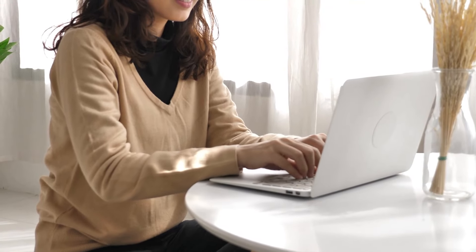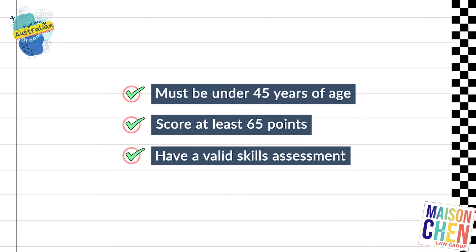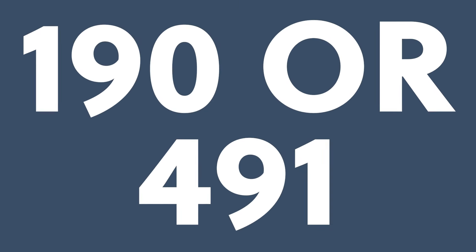First of all, before you lodge any skilled visa here in Australia, you must be under the age of 45, be able to score at least 65 points, and have a valid skills assessment — and that goes for anything, 190 or 491.